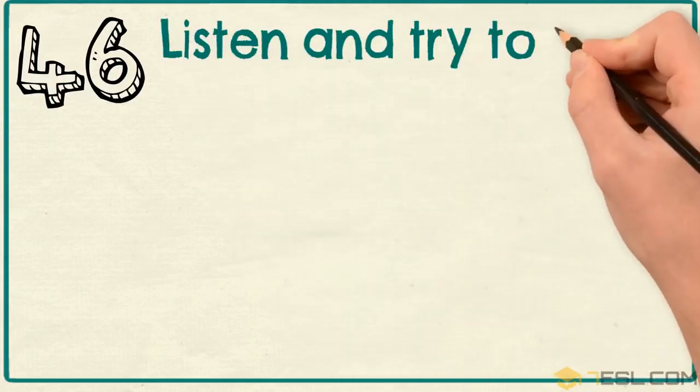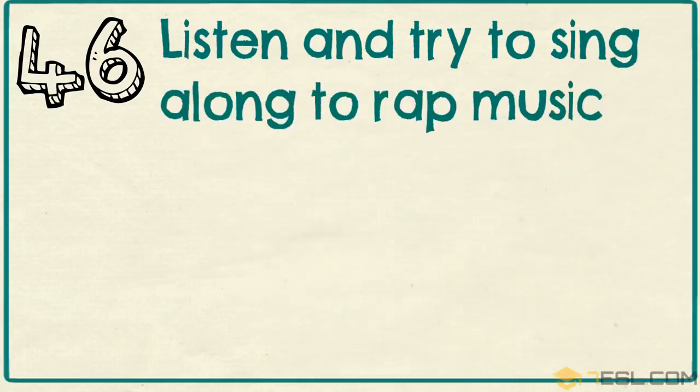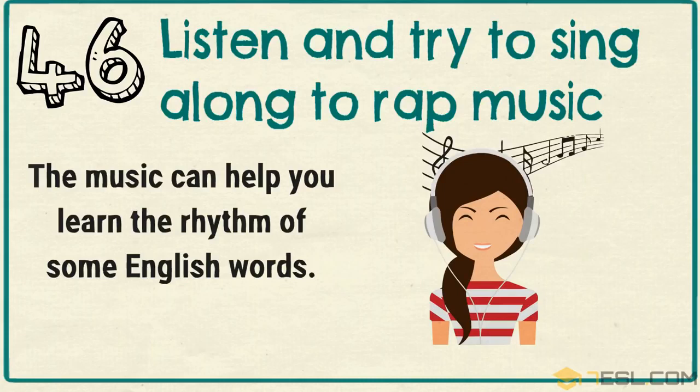Tip 46: Listen and try to sing along to rap music. The music can help you learn the rhythm of some English words.